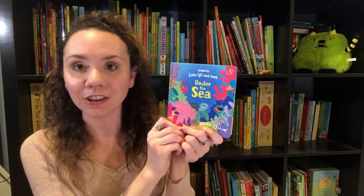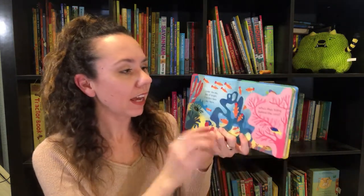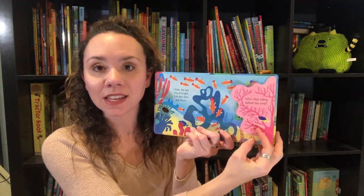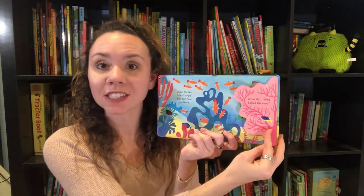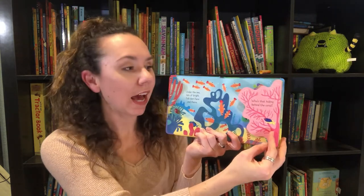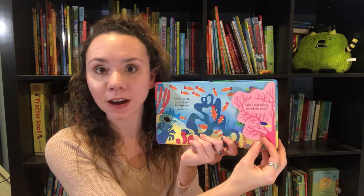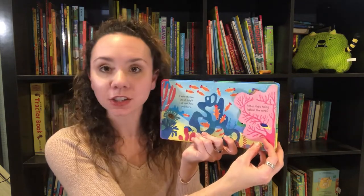We have a brand new Little Lift and Look Under the Sea, which has big flaps. You go through with Turtle and discover little new things along the way. The great thing about flaps for babies and toddlers is it teaches about object permanence, which means just because you can't see something doesn't mean it's disappeared forever.